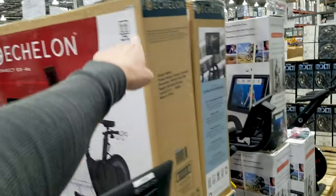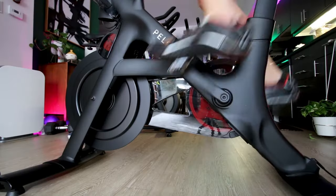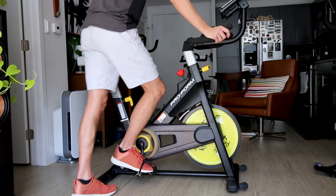Hey guys, Matt here with TellHappyTV. In today's video I'm going to do a quick breakdown of the three Costco indoor cycling bikes that are all Peloton alternatives for a fraction of the cost. I have links below this video to a full review of each of these three bikes — I've personally purchased all three, spent time with them, reviewed them, and compared them to bikes like the Peloton Bike Plus.